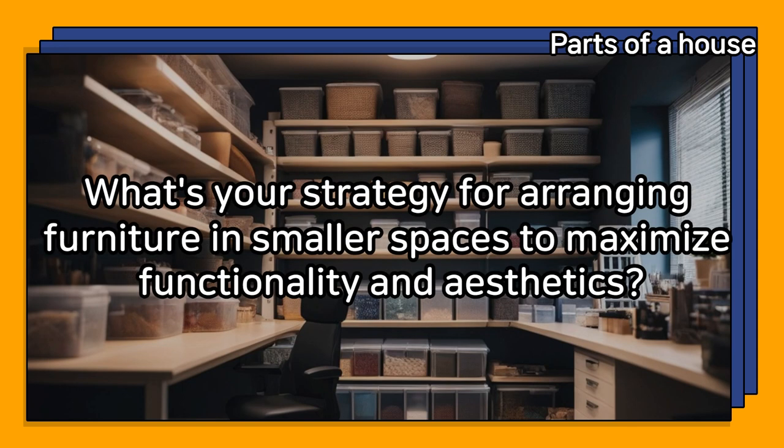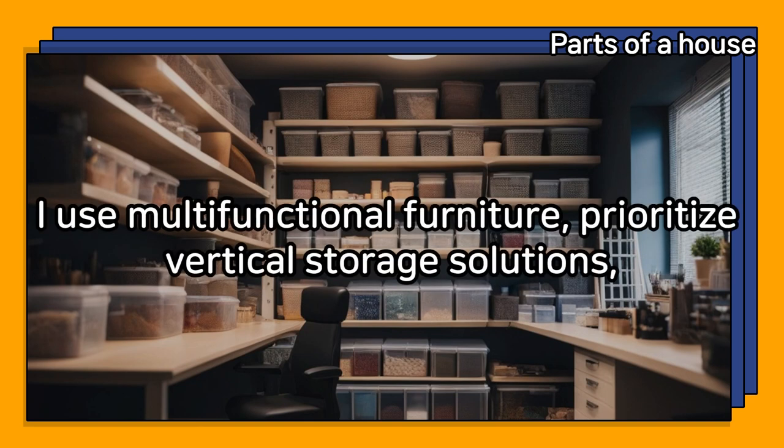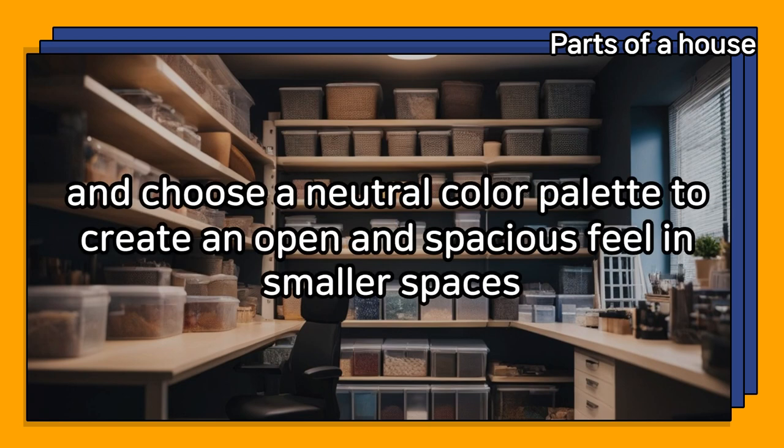What's your strategy for arranging furniture in smaller spaces to maximize functionality and aesthetics? I use multifunctional furniture, prioritize vertical storage solutions, and choose a neutral color palette to create an open and spacious feel in smaller spaces.